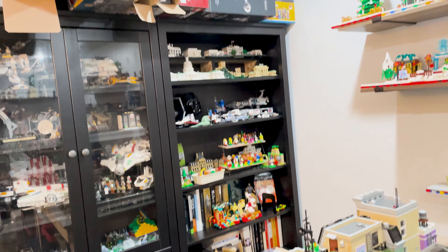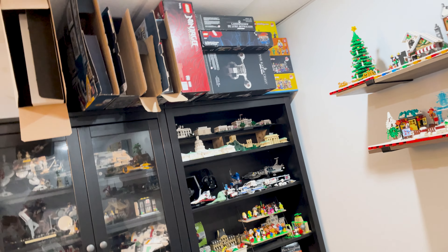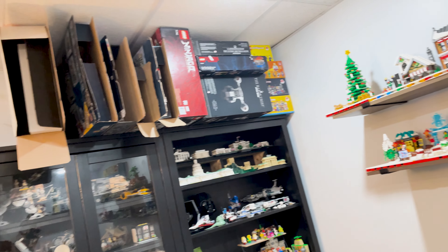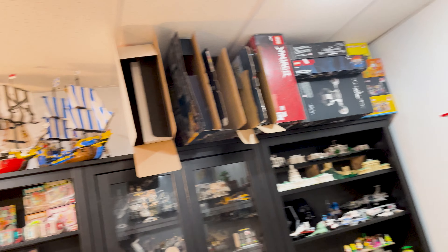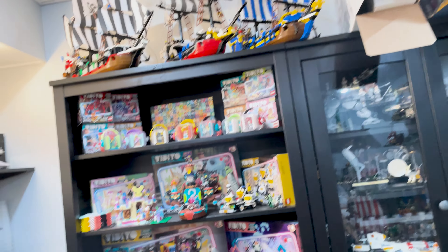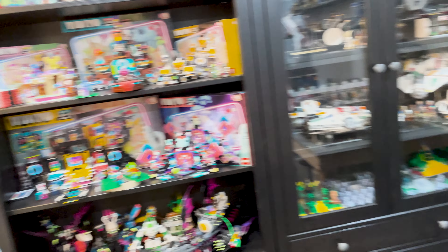This is my box storage — I can't store things on the ground because I sometimes get water, although I think that problem is mostly fixed. I don't keep a lot of boxes but I do keep some, so that's also my box storage and sealed set storage.